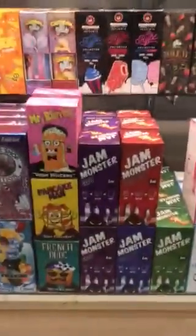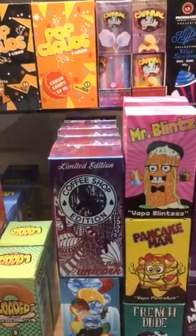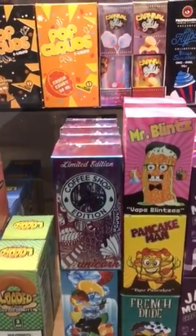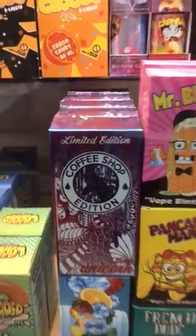First item, the Jam Monster grape is in. We have that in zero, three, and six. We also have a new limited edition from the coffee shop line called Unicorn. I don't know if you remember those Starbucks Unicorn coffees — Frappuccinos or something like that — and this is the same flavor.